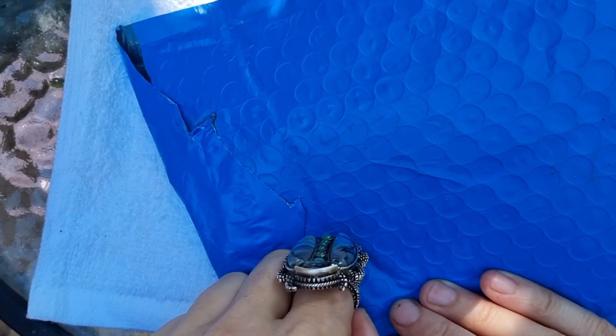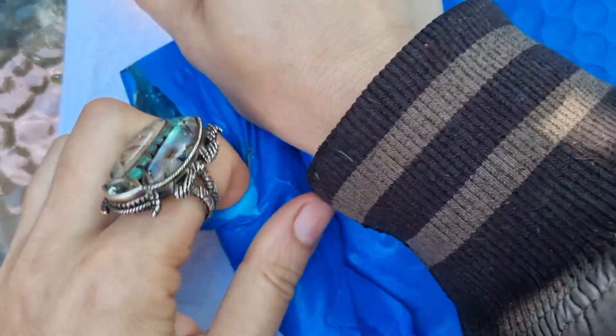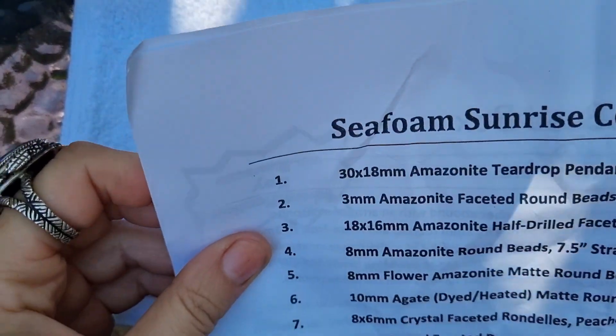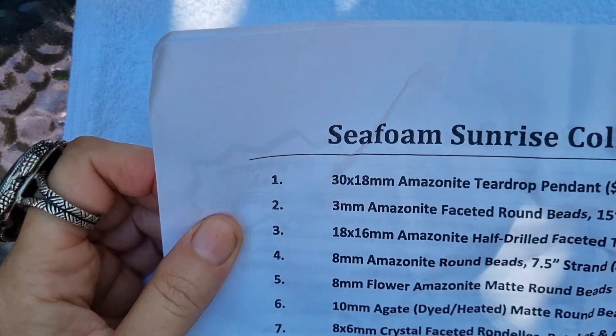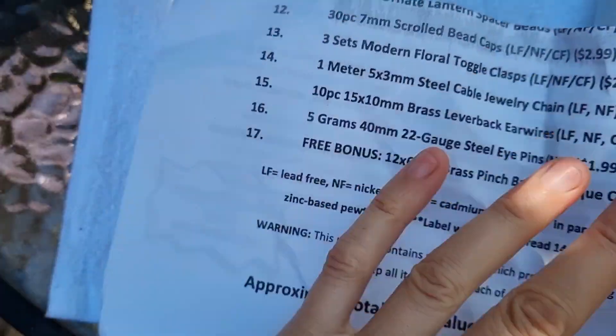Hi, this is Irene at Seriously Scrapping and I just got Bargain Bead Box's March subscription box. This is called the Seafoam Sunrise collection — there are 17 different items and a free bonus item, so let's have a look.